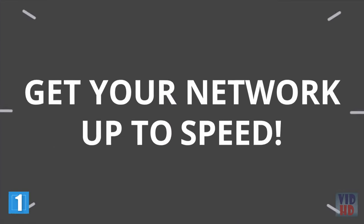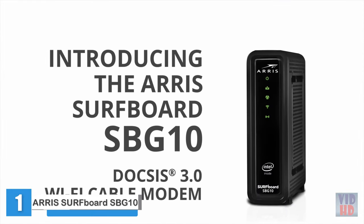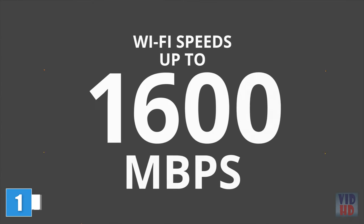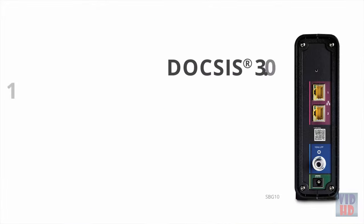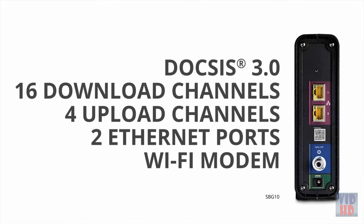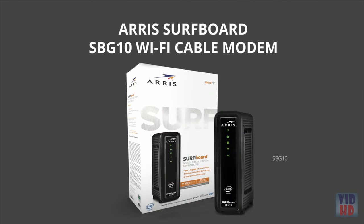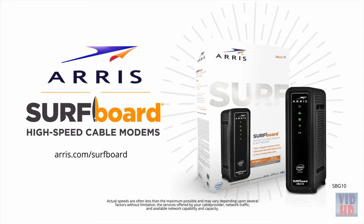Get your network up to speed. Introducing the ARRIS Surfboard SBG10 DOCSIS 3.0 Wi-Fi cable modem. Now you can stream faster, game faster, and save money too. It's DOCSIS 3.0 with 16 download channels, 4 upload channels, and two 1-gigabit Ethernet ports. Your cable modem is the heart of your network. ARRIS Surfboard SBG10 DOCSIS 3.0 Wi-Fi cable modem — own yours today.